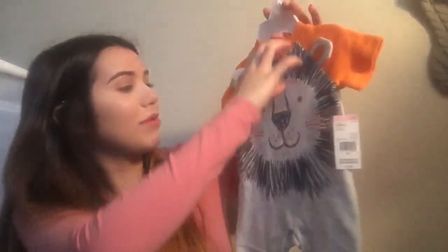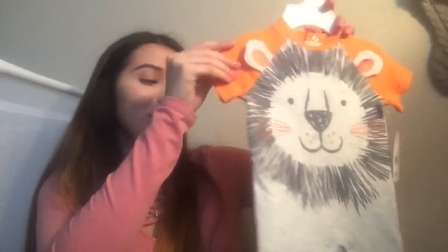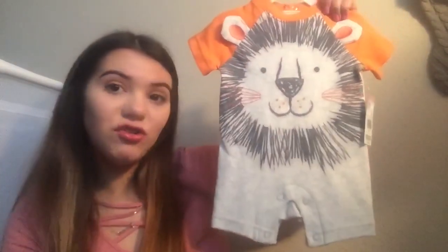It says $7.98, and it has a lion on the front with little lion ears, and I loved it. It has buttons at the bottom, so you can just unbutton it and pull it up to change the diaper.